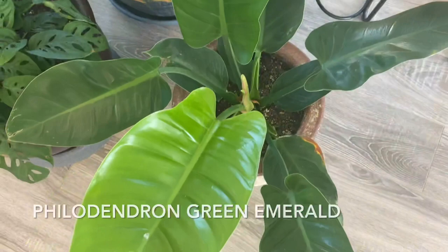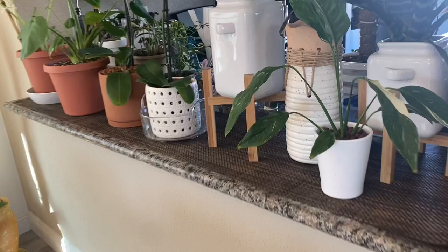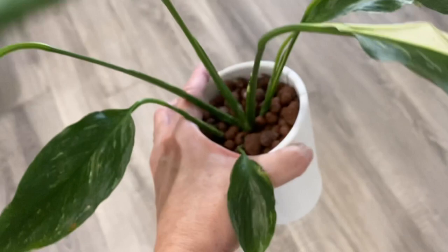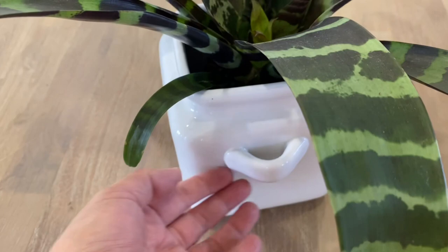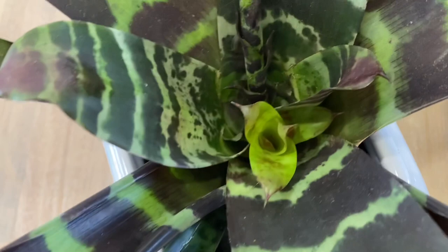Right by my kitchen counter is a variegated Peace Lily — I like the variegation. I do have a regular Peace Lily but I placed it in my bathroom. And here is my Bromeliad — this guy didn't give me a flower yet and I'm patiently waiting. Bromeliads are considered air plants, and I've seen one with a pink flower, so I hope this one will give me a pink bloom.